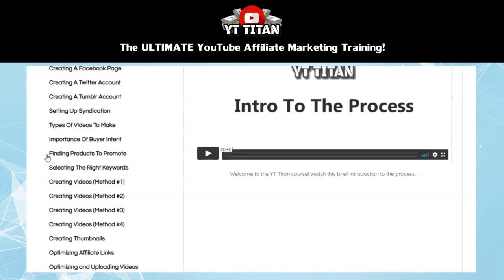Then the next section is about finding products to promote. In this lesson, you're going to learn some ways to find products within your niche that people are actually searching for and looking to buy, but that don't have too much competition. Then in the next section, you're going to learn about selecting the right keywords. This section is all about doing proper keyword research and shows you some ways to find the right type of keywords to bring you the most traffic and the most conversions.